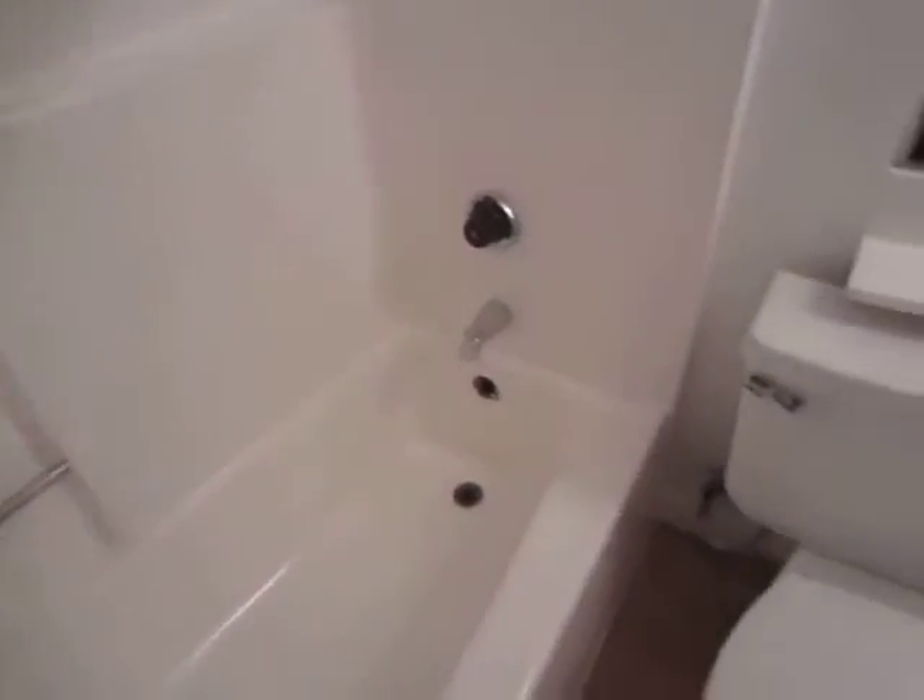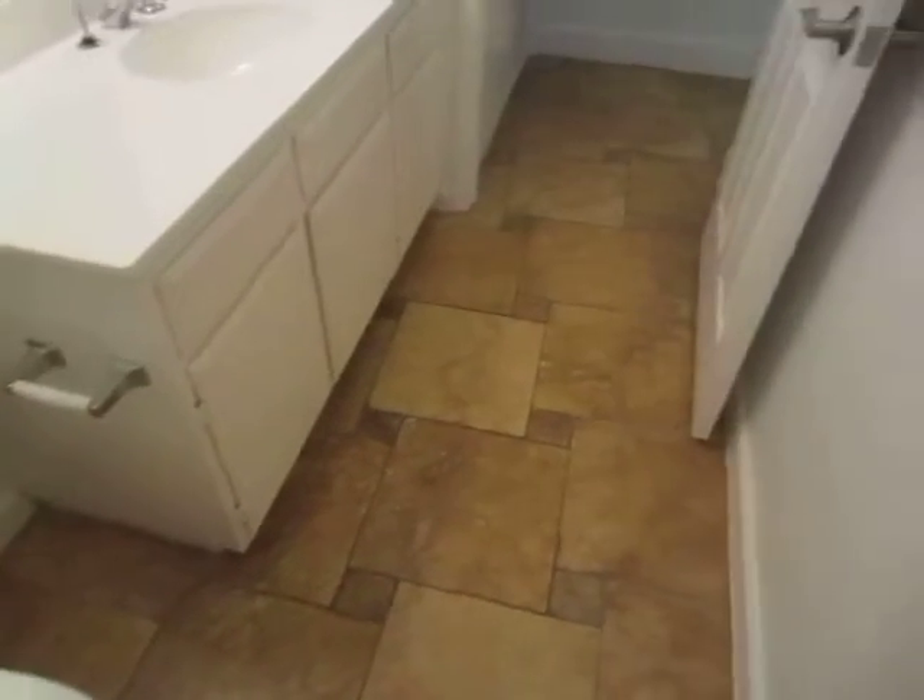The bathroom has a full tub and shower and a large vanity.